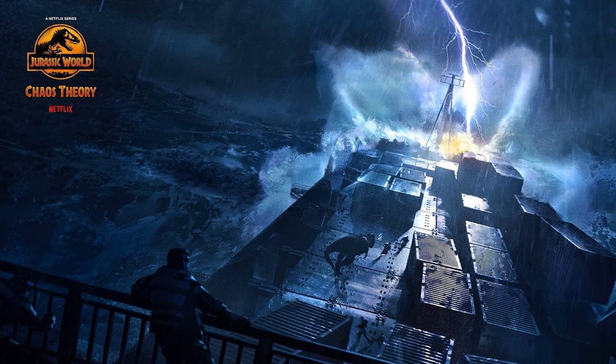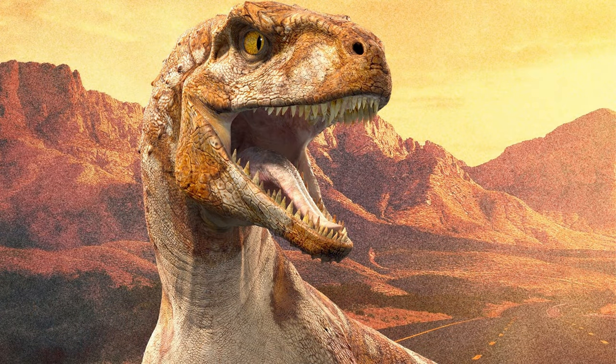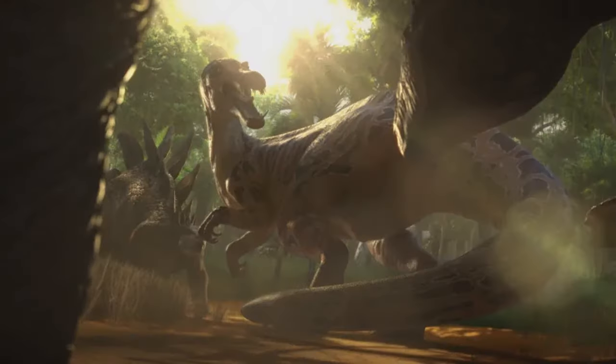A few other things shown for season two: Red, the Atrociraptor, is the fourth and final member of the Atrociraptor squad and was evidently missing in season one — we only got Ghost, Panthera, and Tiger. Red is believed to be making an appearance this season, which would be great since he had very little screen time in Dominion.